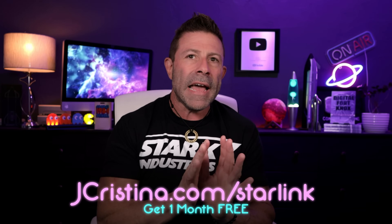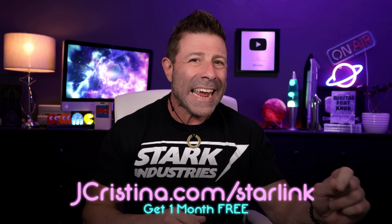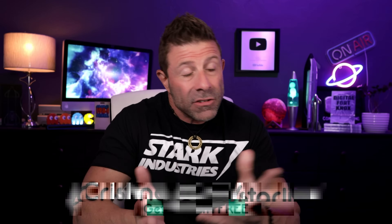Do you think SpaceX will get a ton of data from this and move on to Ship 38, or will they skip Ship 38 and go straight to a Block 3? Ship 38 is ready to go and if it launches it'll probably happen within a month to a month and a half — they just need to retrofit the OLM with an adapter to static fire Ship 38, and that's really about it.